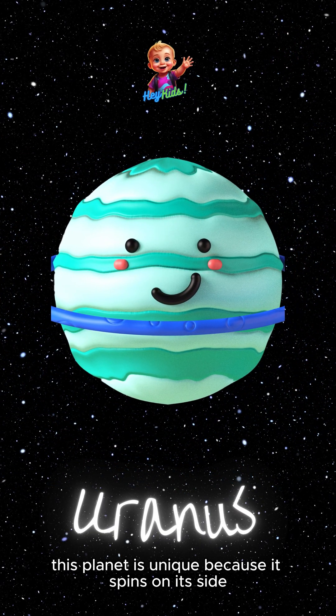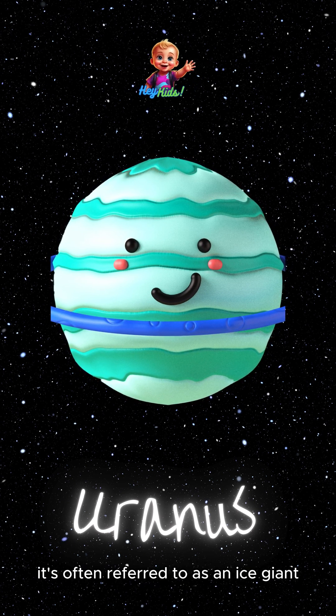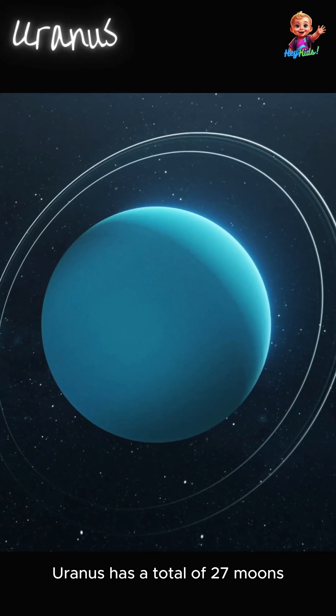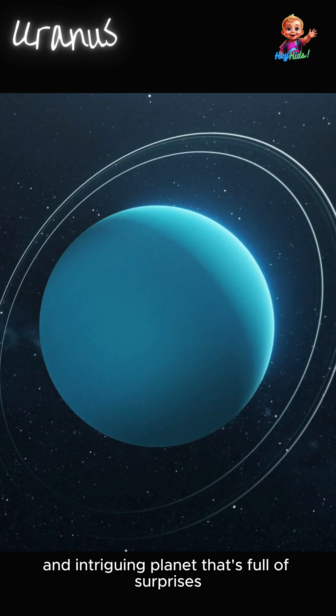Next up, Uranus. This planet is unique because it spins on its side, unlike any other planet in our solar system. It's often referred to as an ice giant because it's made mostly of ice and rock. Uranus has a total of 27 moons, each with its own story to tell. It's a quirky and intriguing planet that's full of surprises.